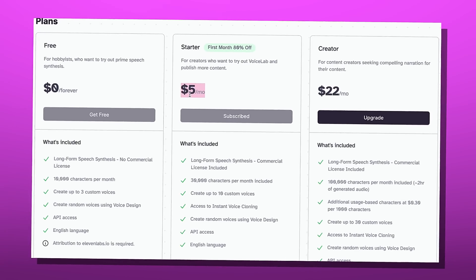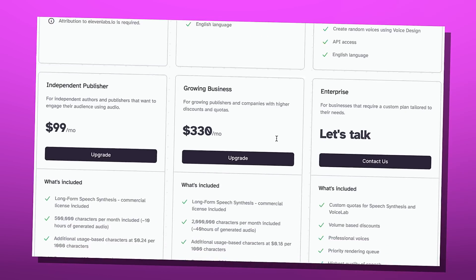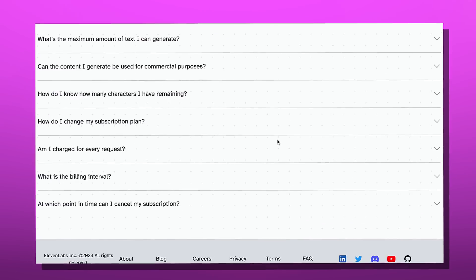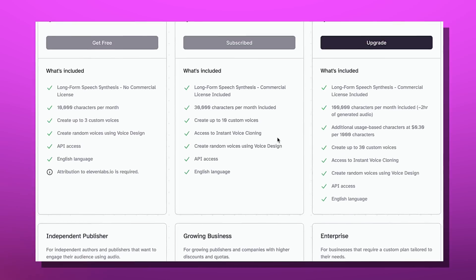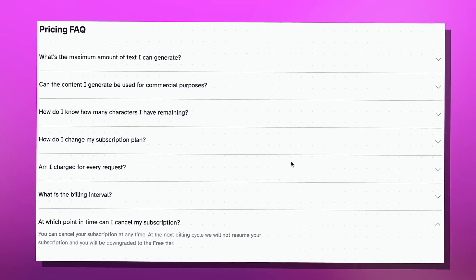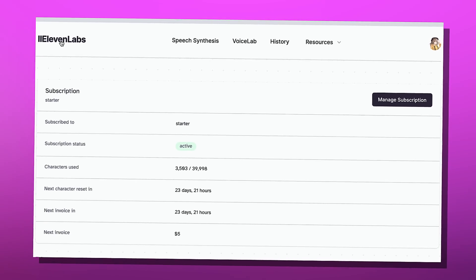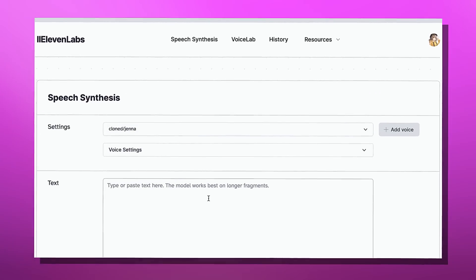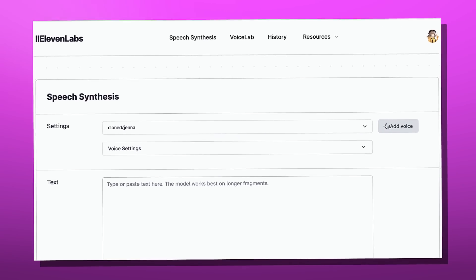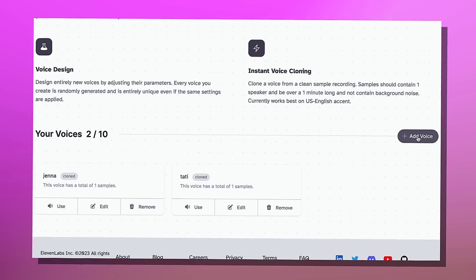I'm actually pretty good at canceling subscriptions — it's my sister who's not. If you know you're going to forget or procrastinate on canceling, make sure you cancel your subscription. I also need to make sure I cancel mine — maybe someone can comment and remind me to cancel it.